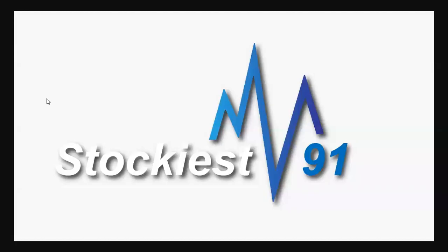Assalamualaikum everyone. In this video we will talk about the KSE 100 index and we will discuss it directly with the PP-LIPP data. If you are new to our channel, subscribe and press the bell icon so that you can see our videos first. Let's start.